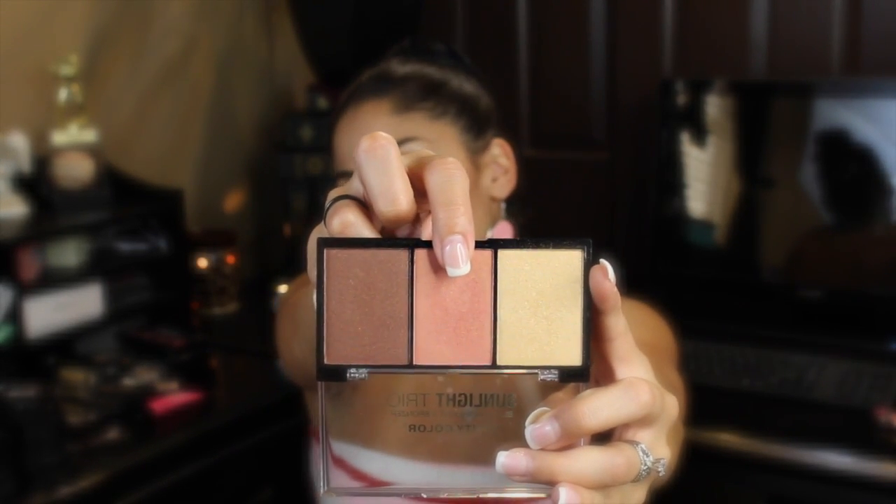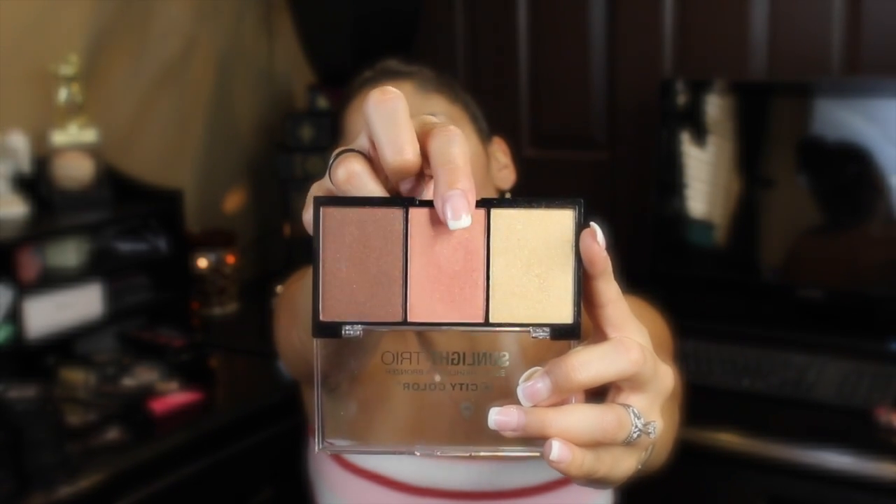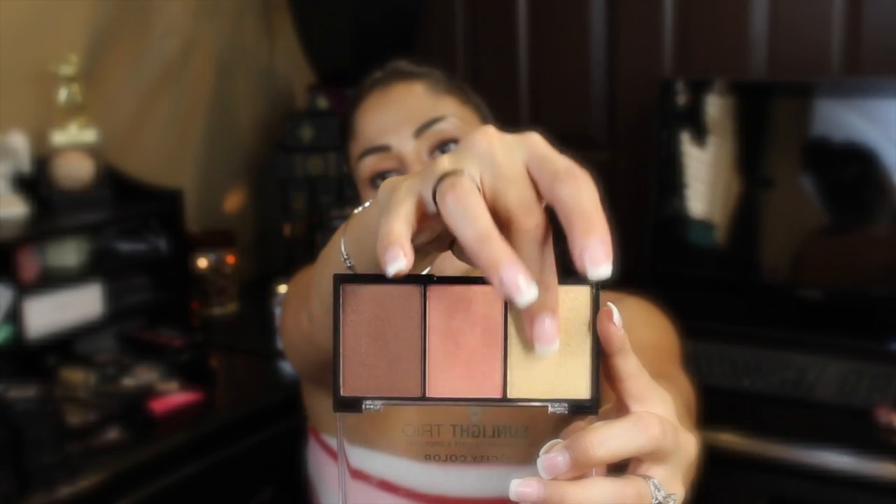Next is one of my favorite products — the Sunlight Trio, which is a blush, highlight, and bronzer. You have to have this. It's collection number one so that means there's more. All three shades are shimmery — you get a bronzer, a beautiful color with a hint of gold shimmer undertone, and then a yellow highlighter. I myself would not use a shimmery bronzer unless using it for more of a bronzed goddess look.